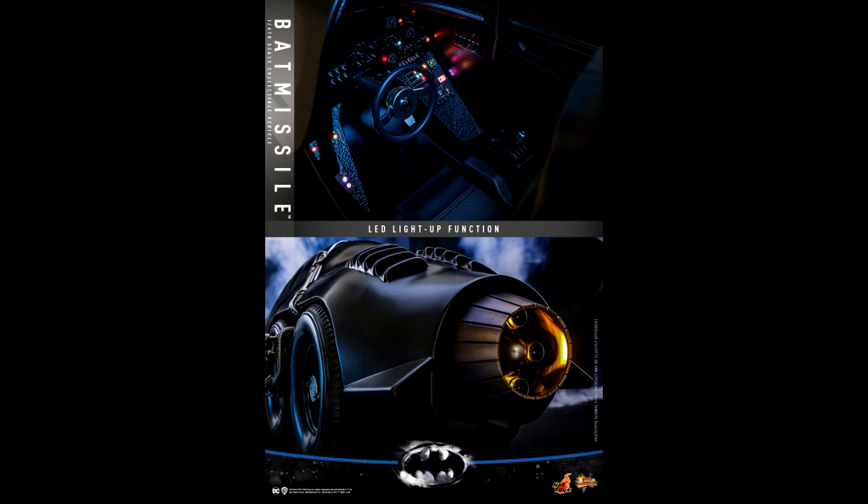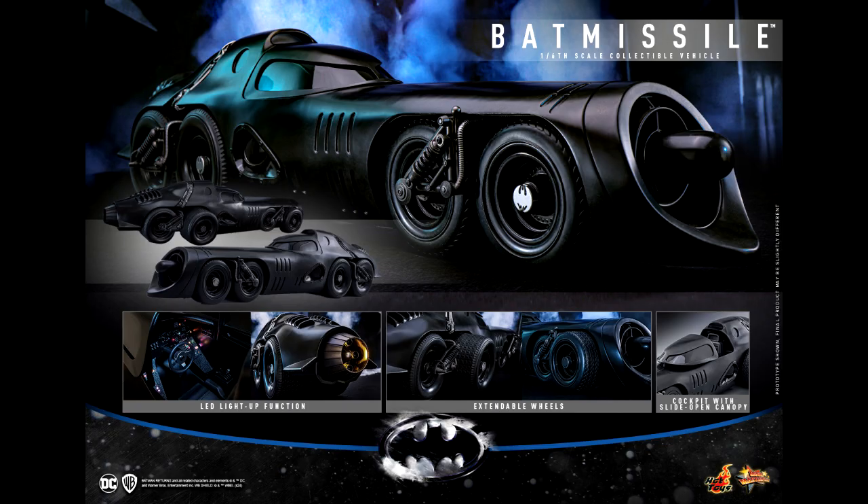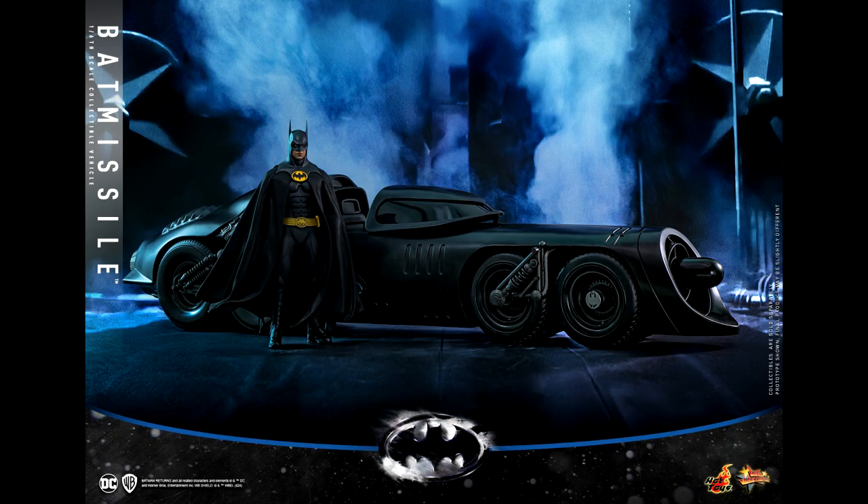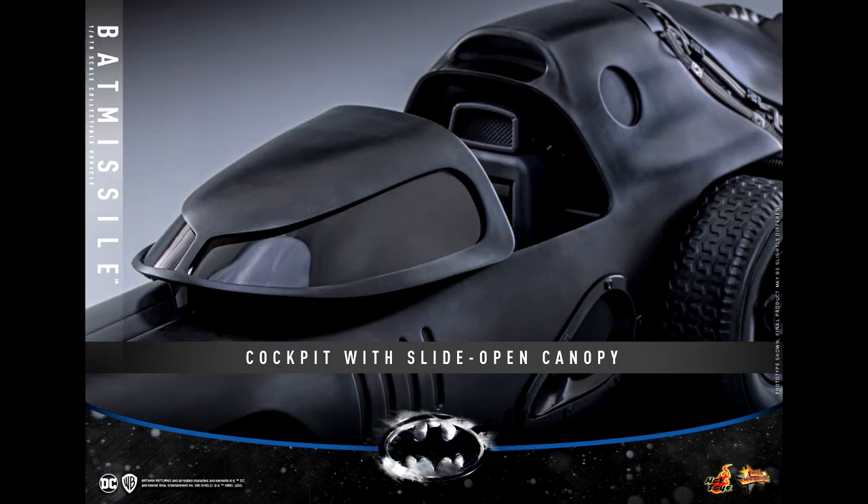Hot Toys has the Batman Returns Bat-Missile 1/6 scale figure accessory scheduled to be released and shipped between October 2025 and March 2026, so it's quite a ways off. I'm not sure if I'm going to pick this one up — I'm probably will, even though I'm not a big fan of this version. I also wonder if Hot Toys will continue this line — will we get the Bat-Ski Boat from Batman Returns? I wouldn't be too excited about that one either.